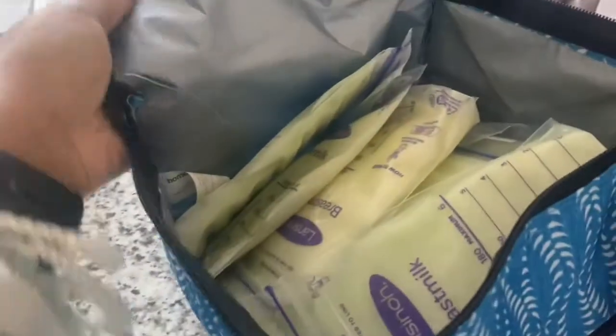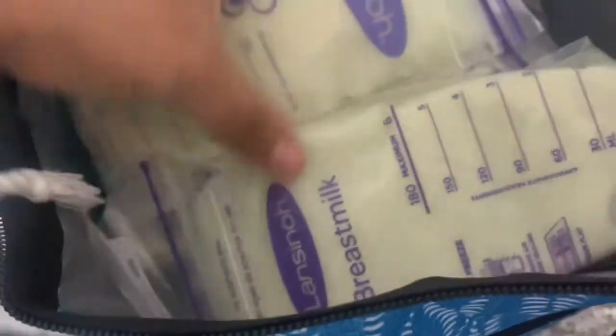What I ended up doing was using my lunch kit that I take to work every day — my lunch bag, rotations, whatever y'all want to call it. I ended up putting all my breast milk in here.